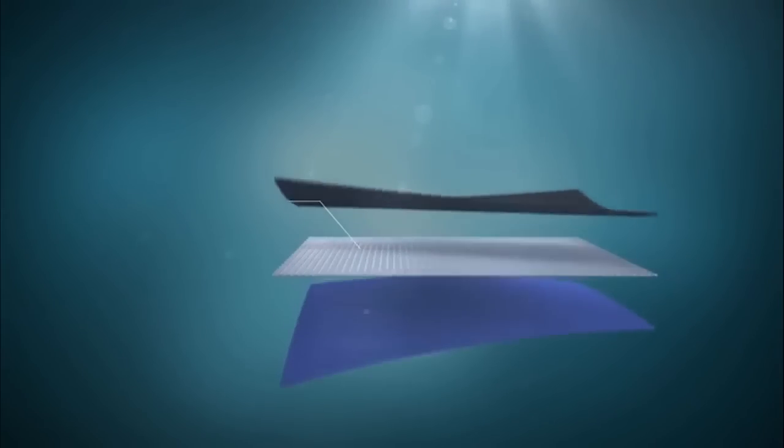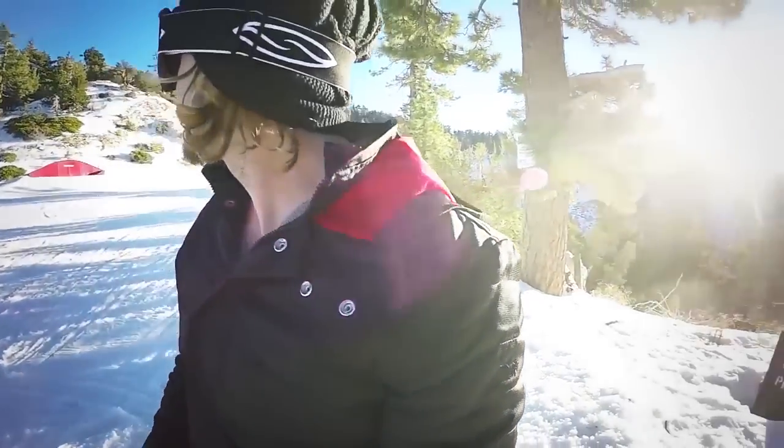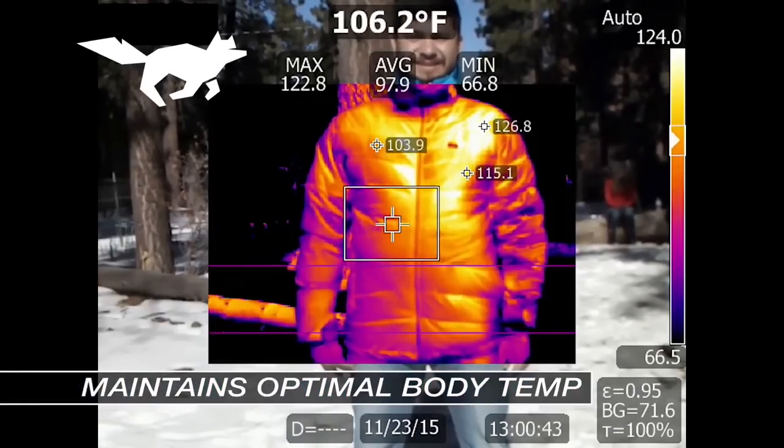Up on Indiegogo now, the Thermal Tech jacket has a steel fiber core that collects the heat of the sun, and the company says it can warm up to 18 degrees in two minutes, and allegedly offloads extra heat once it matches your body temp. Sadly, the soonest they'll ship is August.